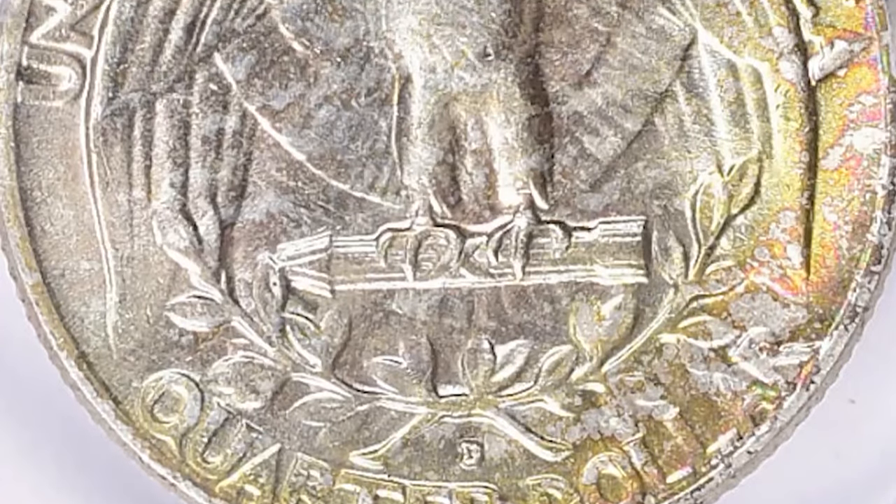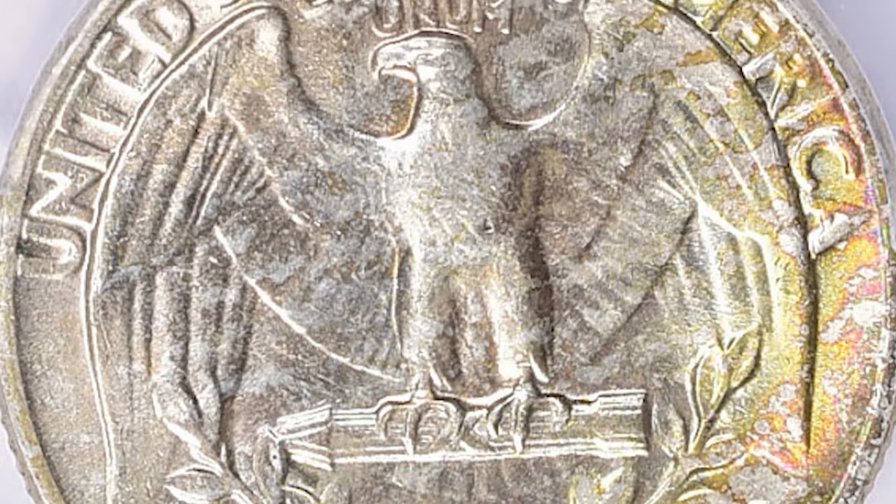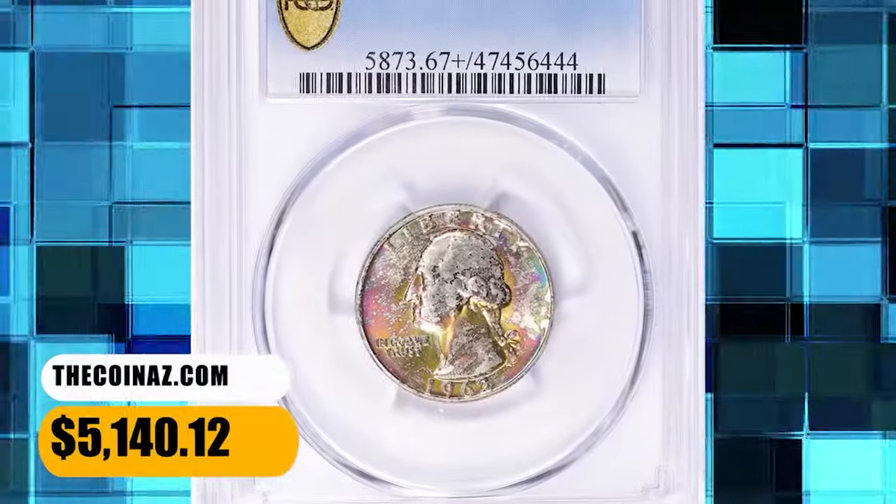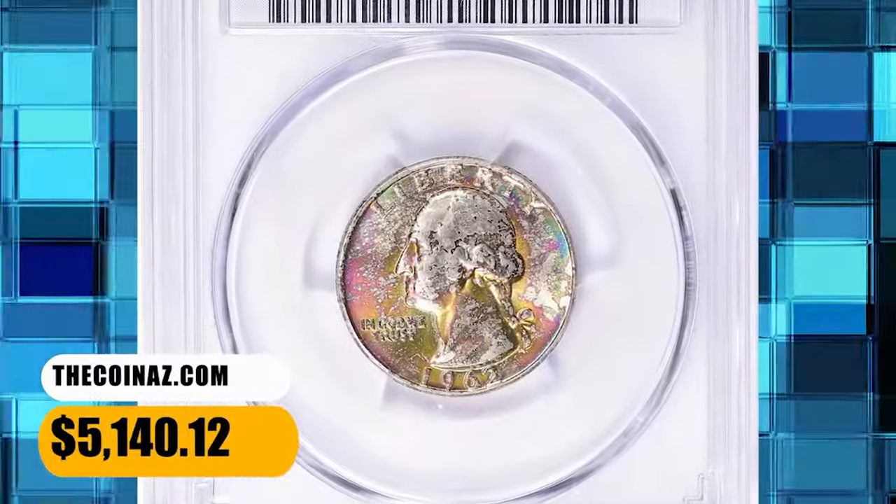There weren't that many saved at the time of issue and most uncirculated survivors have lots of marks and abrasions. This spectacular gem fetched a sum of $5,140.12.